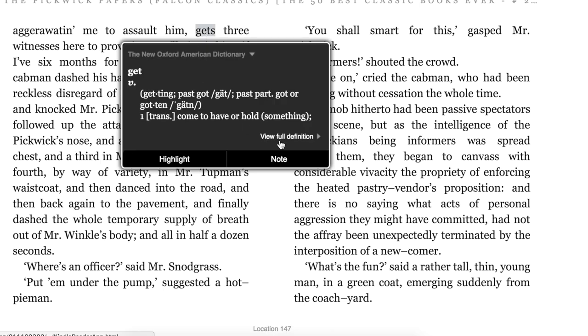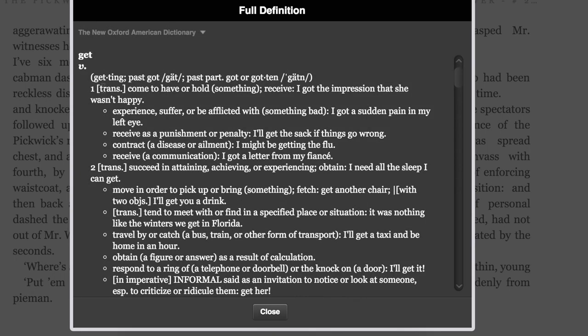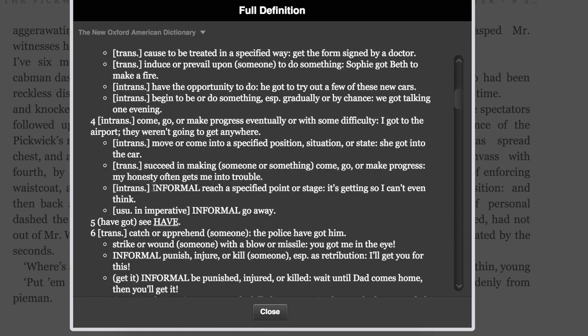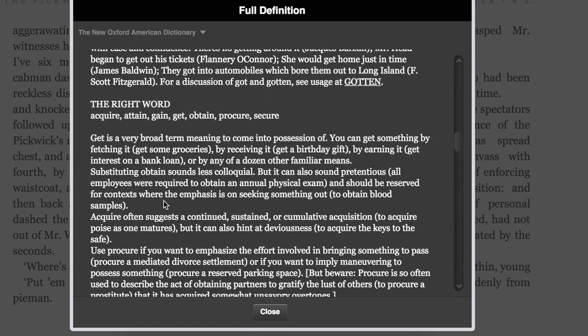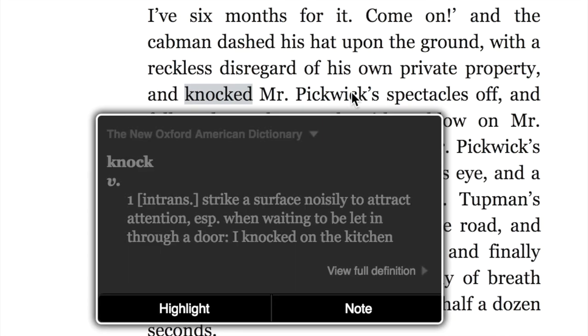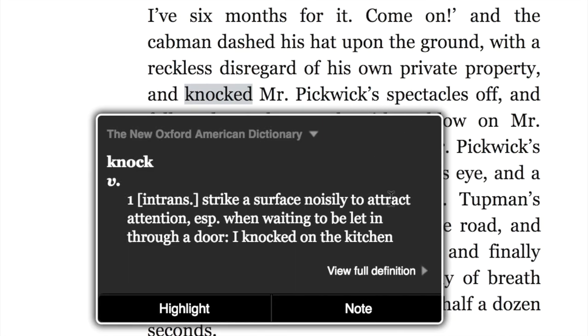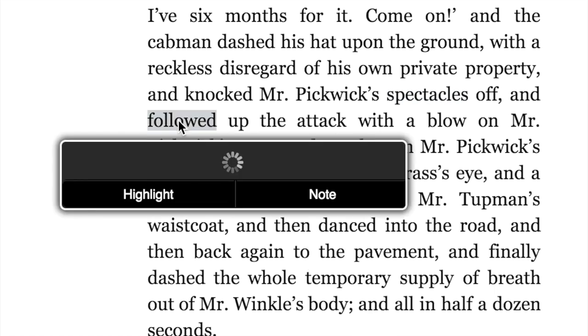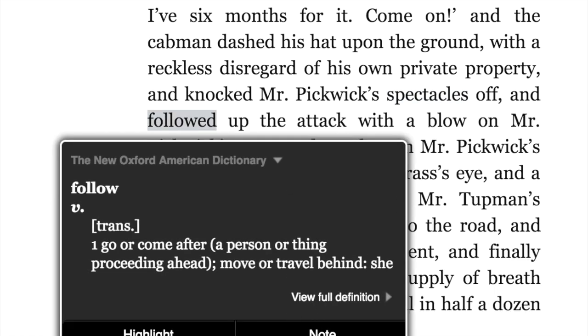A few problems with that. First, there can be many different meanings for a single word. If we don't know the purpose of those words, we can never find a true translation. Second, if you need to translate a whole sentence, a paragraph, even a page, you would need to do a lot of clicking to get the complete solution.